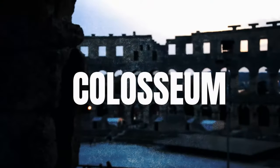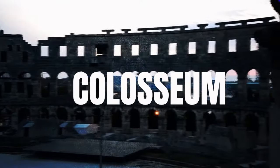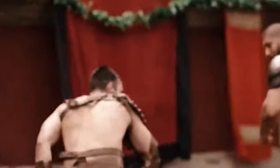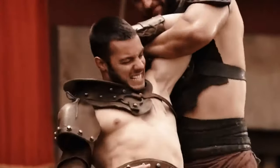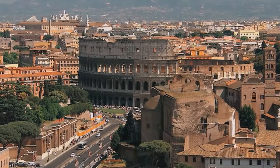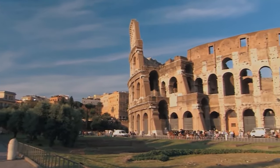The Colosseum is the world's largest amphitheater and has great historical value. If you could travel back a few thousand years, you would witness thrilling gladiatorial contests, animal hunts, or mythological dramas on the arena's sand. Today, the Colosseum is crowded with tourists, so get tickets in advance if you want to go inside.